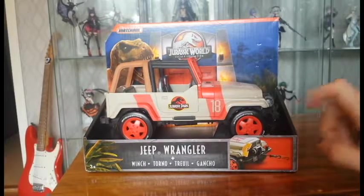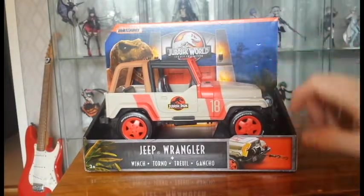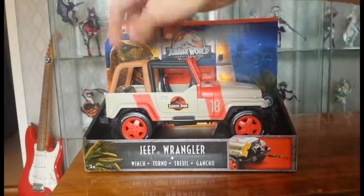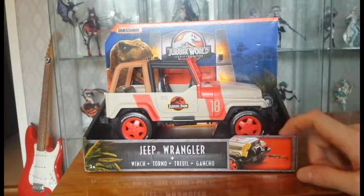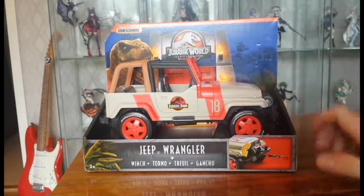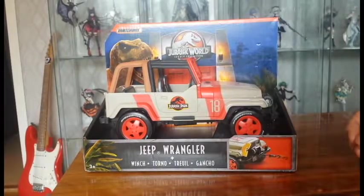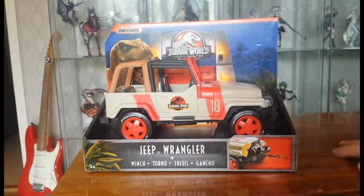It's a little sad that the regular Jurassic World Jeep release — the one with the net trapper added on — is also numbered 18. It would be more fun if it were a different number so you could collect both as different Jeeps. The net trapper detail is cool for kids; it adds that Kenner 90s action figure feeling. But I'll stick to this Legacy version because it's more accurate without the net trapper.